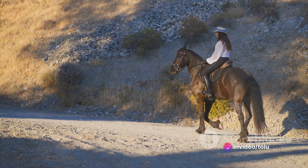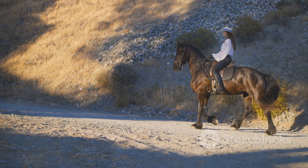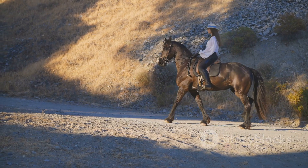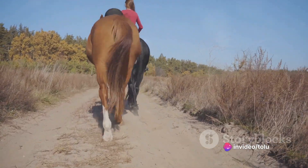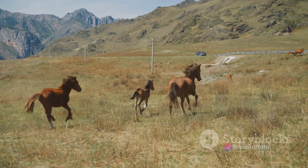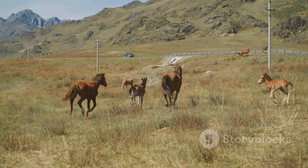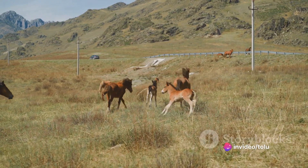Beyond their speed, quarter horses are incredibly versatile. Whether you're interested in trail riding, dressage, jumping, or rodeo events, a quarter horse is up for the task. Their adaptability and eagerness to please make them suitable for a variety of equestrian activities. In essence, the quarter horse is a well-rounded breed, combining strength, speed, and a gentle nature into one charming package — a breed that truly embodies versatility and friendliness.